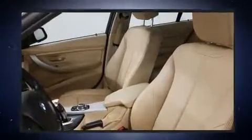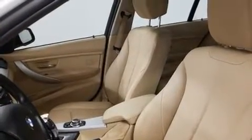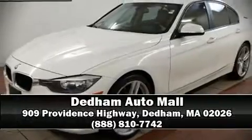You can be assured that you and your passengers will experience top-tier protection. Our sales reps are knowledgeable and professional — stop in and take a test drive.